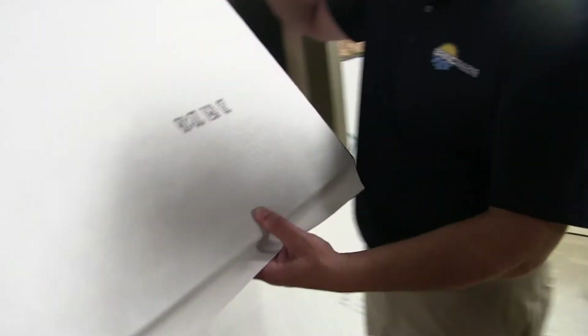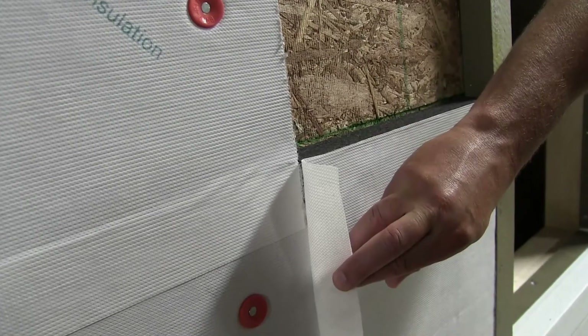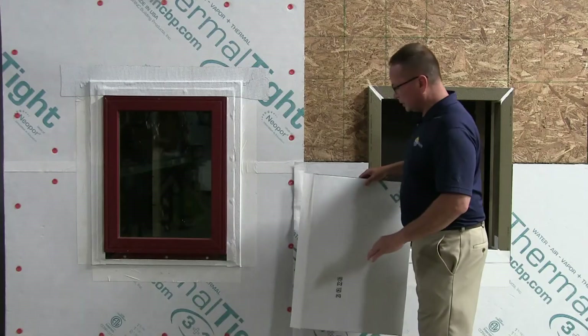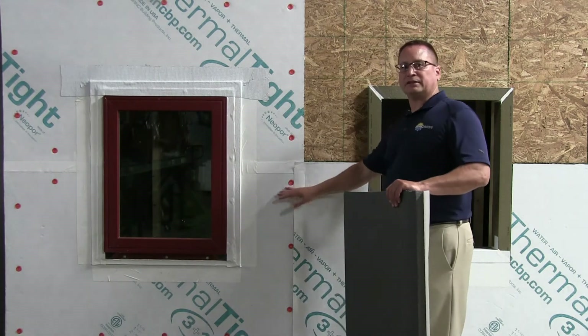That R-value increases as temperatures decrease. We laminate a high-performance weather-resistant barrier to the base Neoport panel. The WRB is larger than the panel below it, creating a flap system. The reason for that flap system is to tie the whole wall system together so that you can manage your bulk water and air on your outside surface.